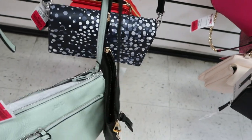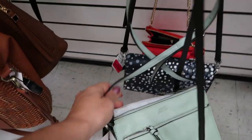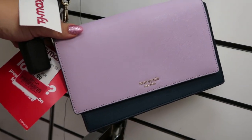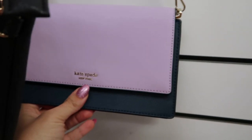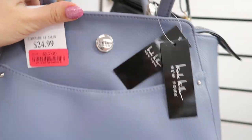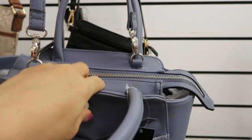A little Vince Camuto crossbody for $32 in this seafoam green color. Kate Spade for $56 — it's just a cute little smaller bag but really a great deal. This Nicole Miller is $24.99 and it feels like really good quality.